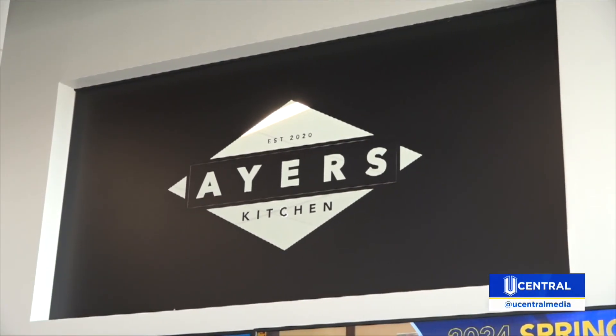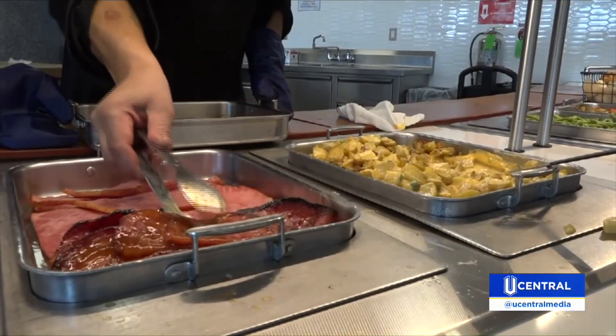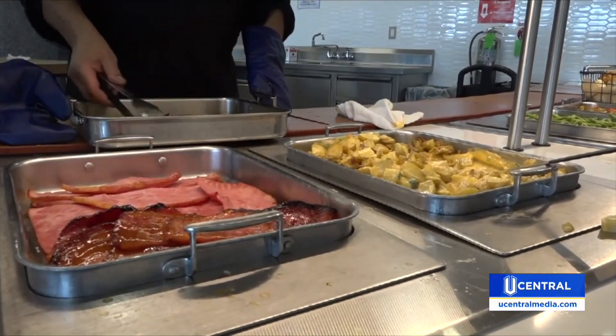If you've been in Ayer's Kitchen since the break, you may have noticed some subtle changes made to the dining experience. One of the most popular stations, the burger station, is now a made-to-order burger stand. You can have your choice of toppings exactly the way that the customer wants it.